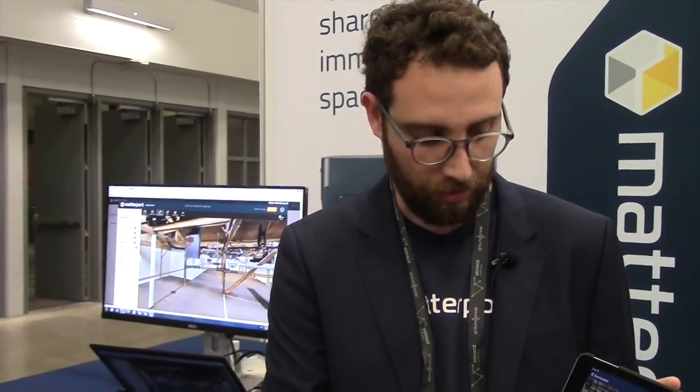At Matterport, we started about five years ago, selling cameras three years ago. Started out mainly in the real estate space, creating virtual tours. But now we're doing stuff like this, which is helping both contractors, engineering firms, and architects document construction.